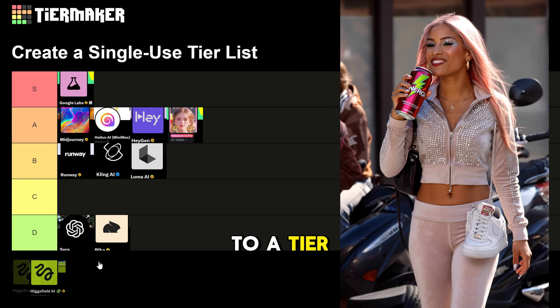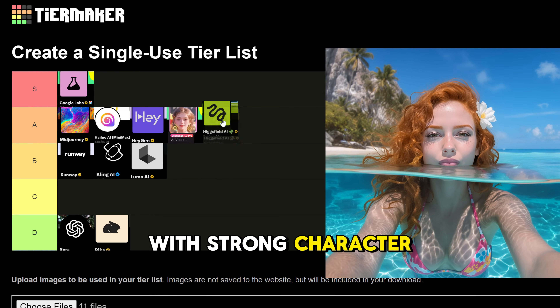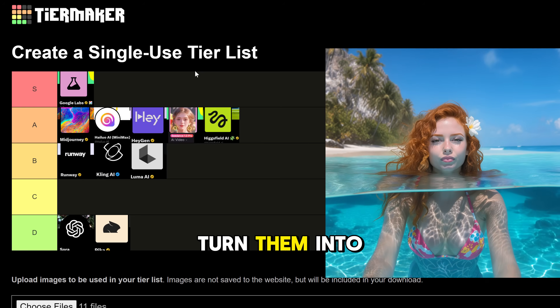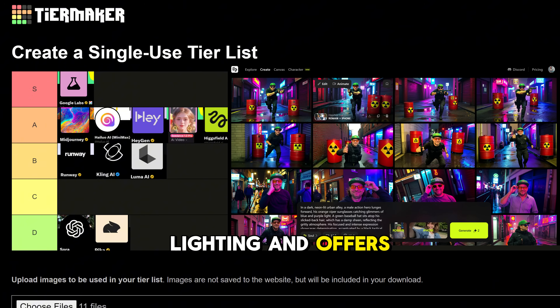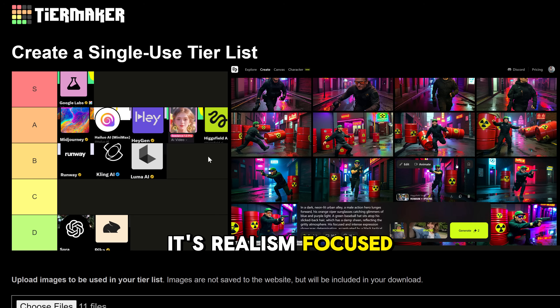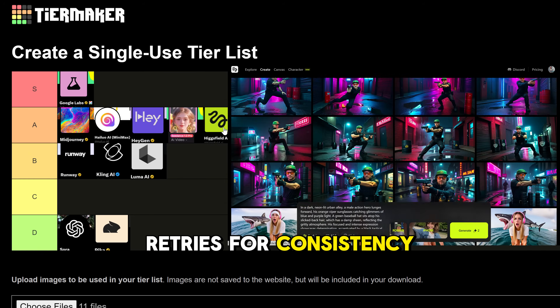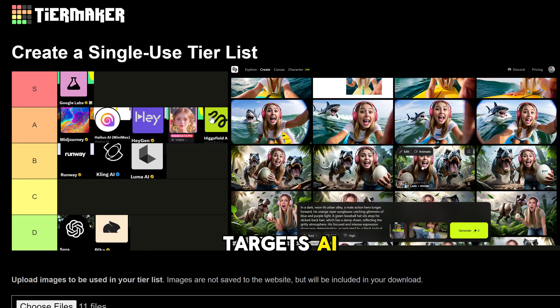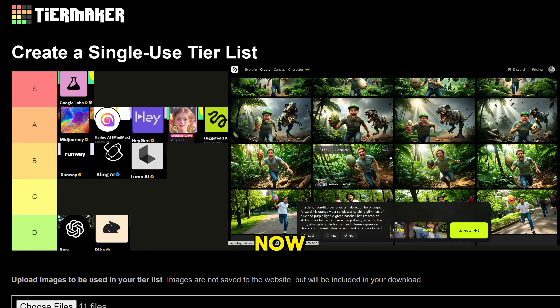Higgsfield Soul goes to A tier. It creates ultra-realistic smartphone-style photos with strong character consistency, then lets you turn them into videos with voice. Soul nails authentic lighting and offers free character training, perfect for social portraits. It's realism-focused over artistic style and sometimes needs retries for consistency. Since it mainly targets AI influencers and doesn't support more general video creation, it stays in A tier for now.